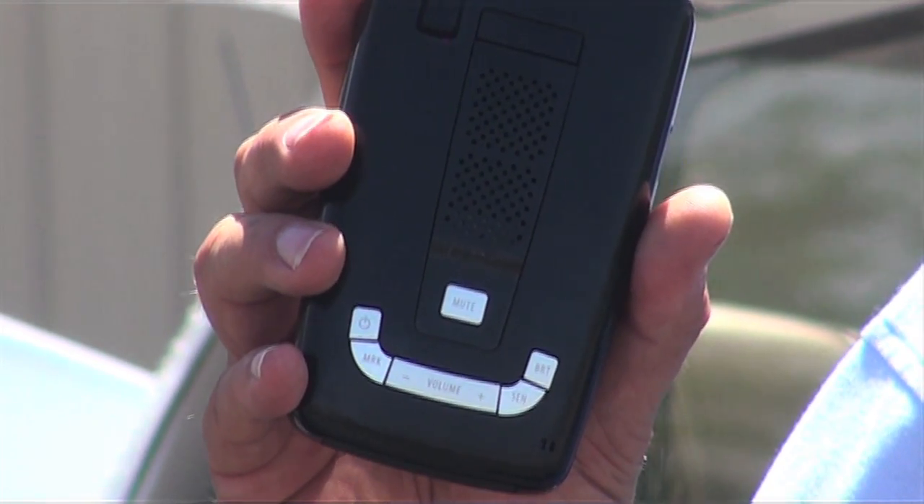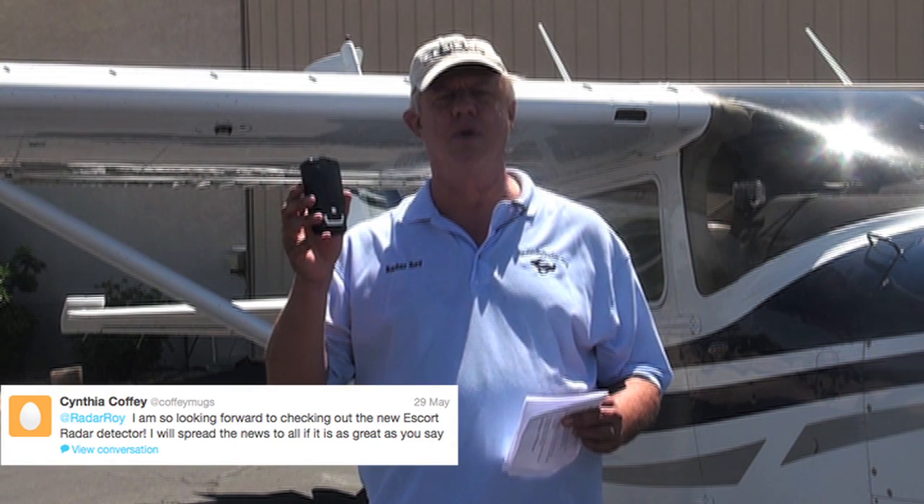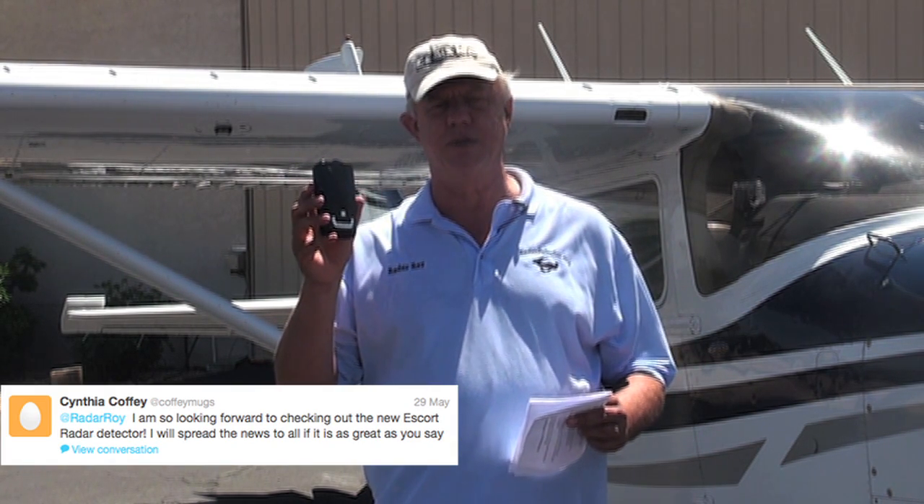Who could have guessed, right? This is Escort's newest radar detector. Next week I'm going to be taking this on a five-day vacation up to South Dakota where I'm going to be testing this unit and also taking you along as we drive through the Black Mountains, going through Mount Rushmore, Keystone, and all the other neat places up there in the Black Hills that you could go visit.